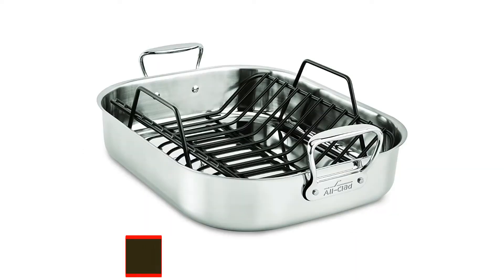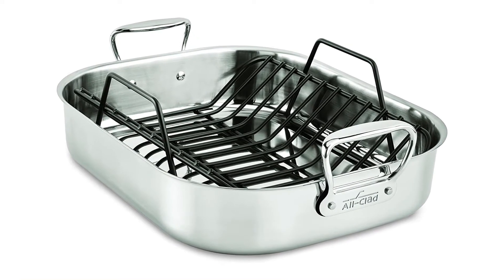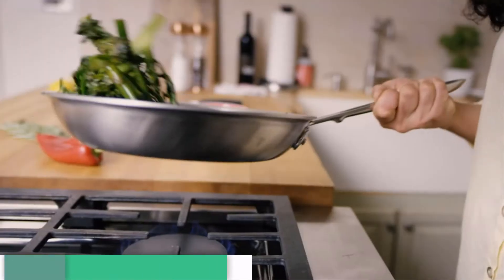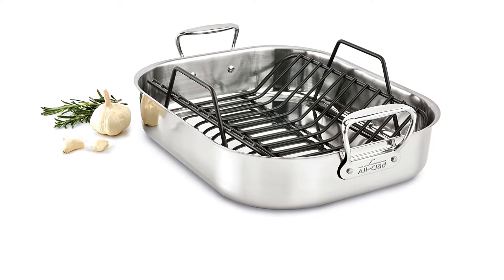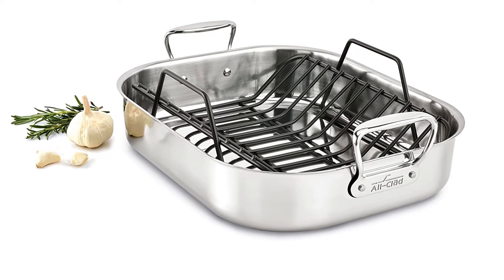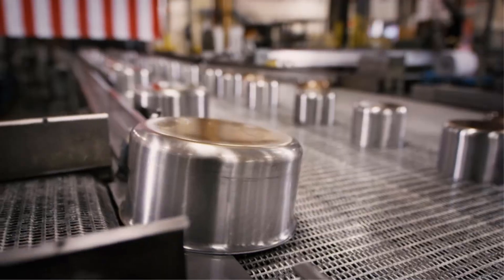Number three: All-Clad Stainless Steel Dishwasher Safe Roaster Pan. Highlighted features: heavy duty stainless steel roasting pan, has tall and straight sides which prevent spills and splattering, has upright handles to give good grip, comes with a V-shaped roasting rack to elevate large pieces of meat. An elevated rack allows natural juices to get collected at the base of the pan. Features sleek polished exteriors and is warp resistant. You can now roast poultry, vegetables, and meat to perfection with this multi-purpose All-Clad stainless steel roaster.